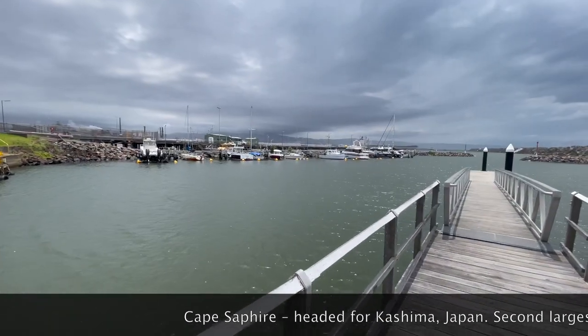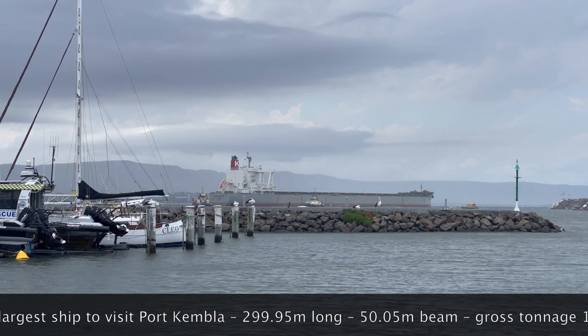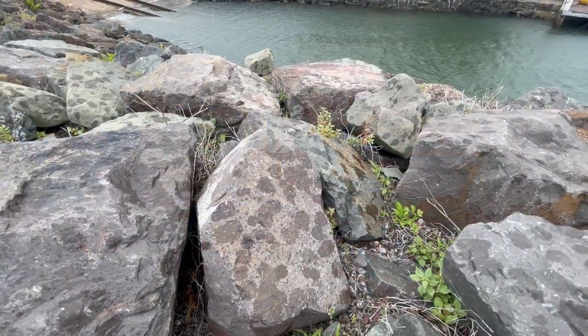There's a ship going out so I'm trying to get over as close as I can to have a wee look. Unfortunately, I think I'm going to get rained on before I get back to the car. Should I shelter in place or make a run for it? I think it's going to be heavy, but it's also going to be a long one, so I think I might make a run for it.